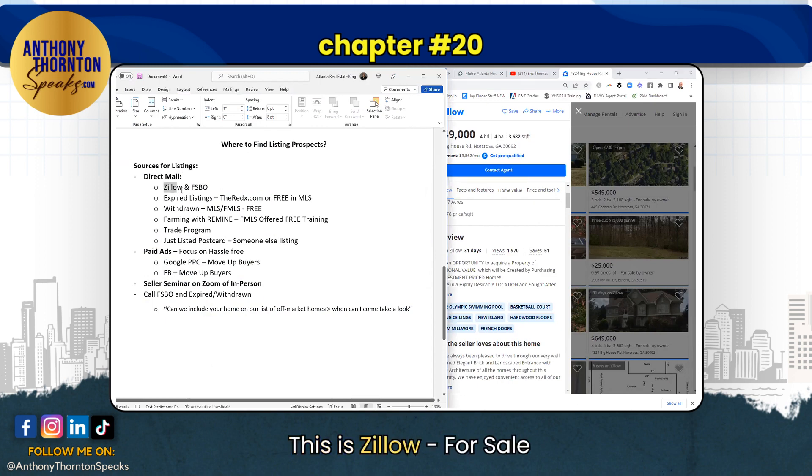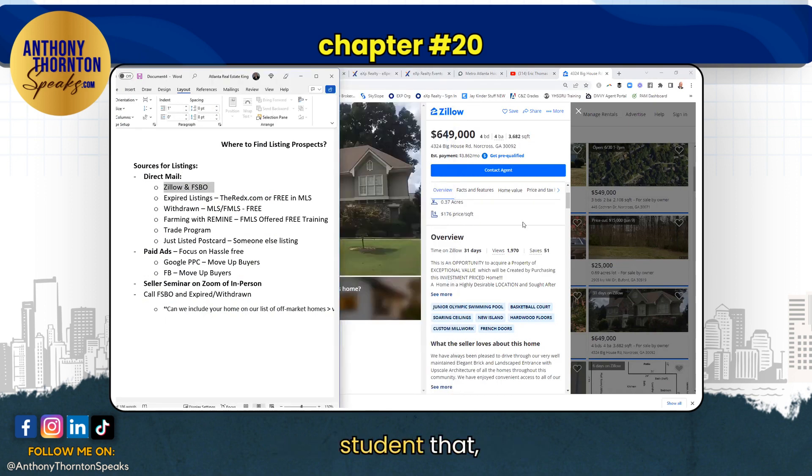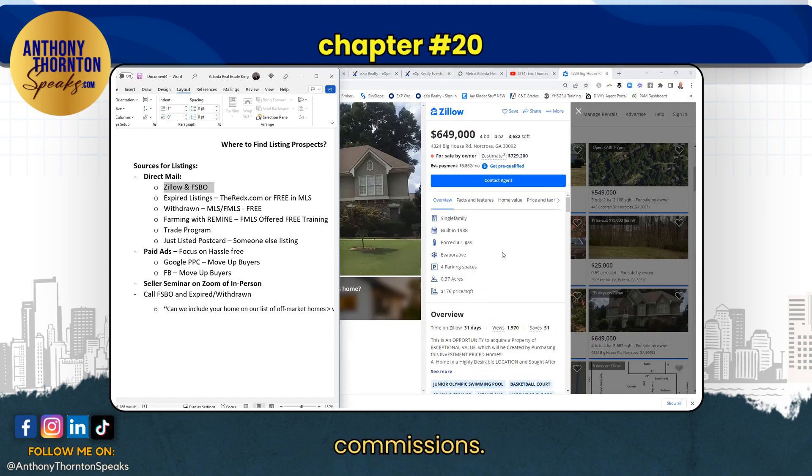This is Zillow by owners. So technically you could have a college student go on here and pull all the different areas you want to market to and do this for you. Or your son, your daughter, anybody — your husband, your spouse, your significant other — anybody that's going to be eating up your commissions.